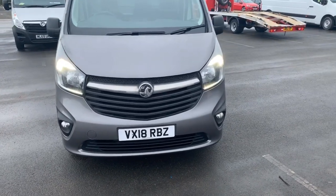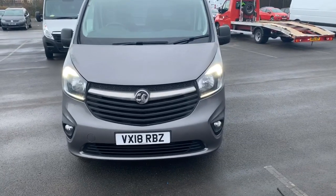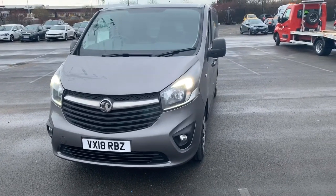Hi guys, welcome to today's video. We are at Pentagon's commercial site in Middleton and in front of us we have the Vauxhall Rivaro. What we're going to do on this video today is take a tour around the exterior, highlight some features, and do the same on the inside.